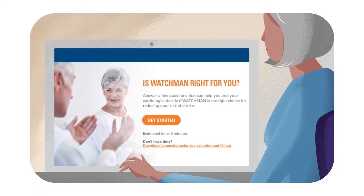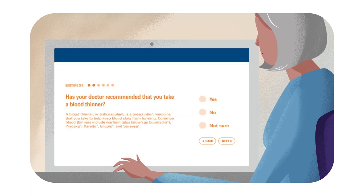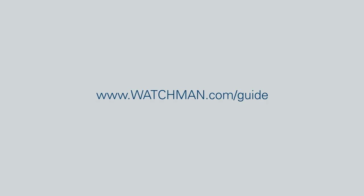See if Watchman is right for you. Get your customized doctor discussion guide and talk to your cardiologist. Go to Watchman.com/guide.